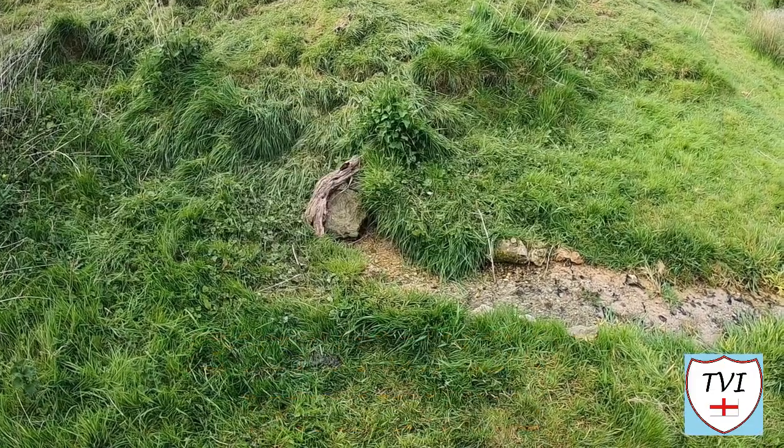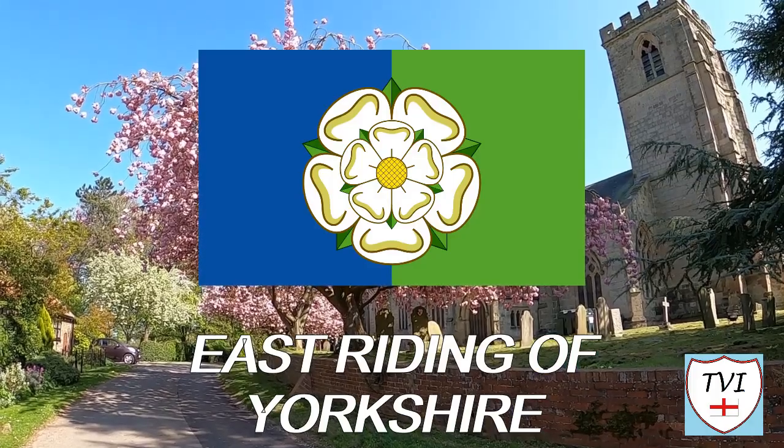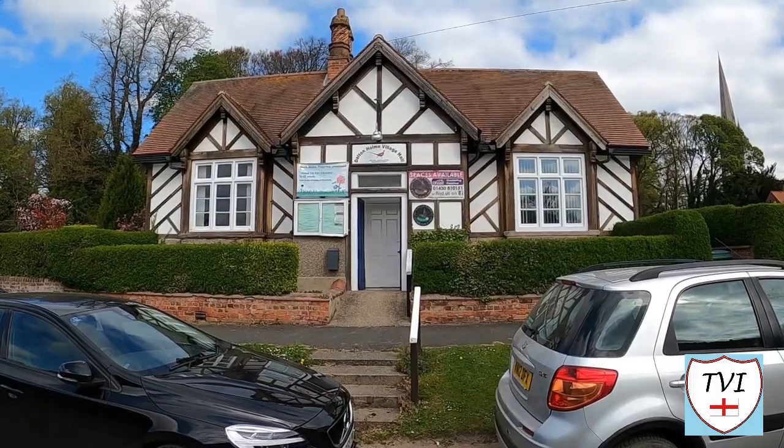Together with the unparished city of Hull, it forms the county of the same name. There are 172 parishes here.